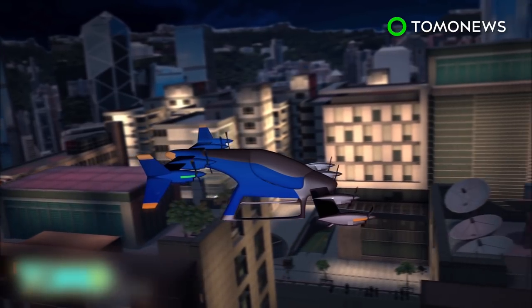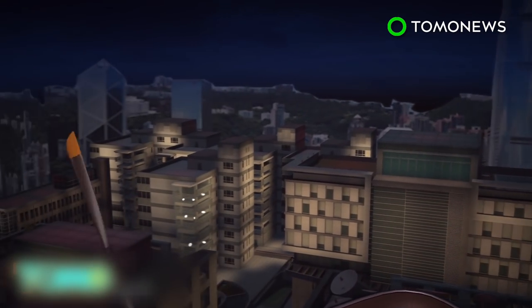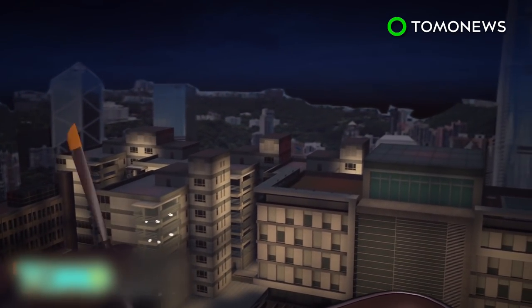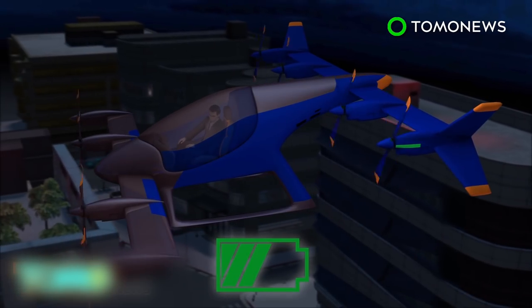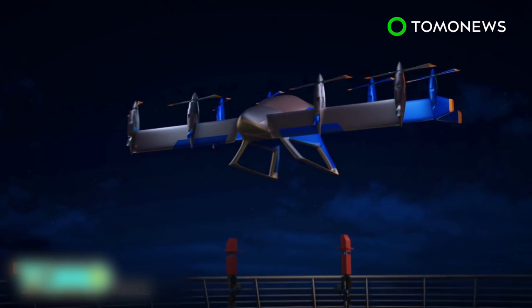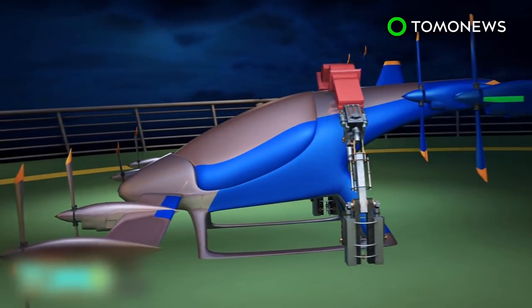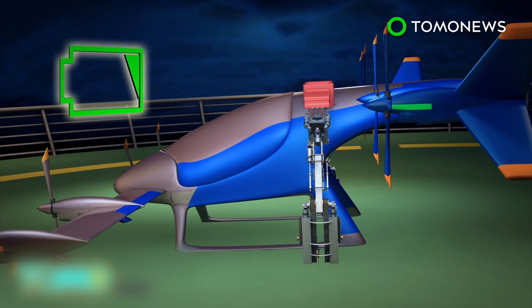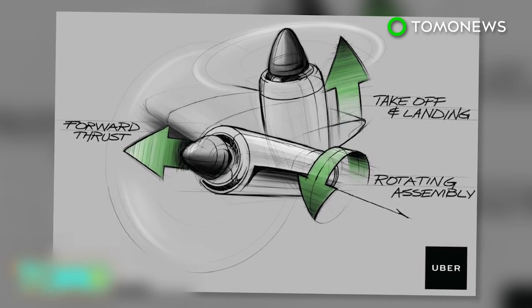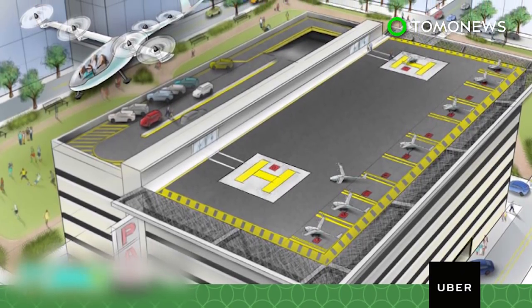Uber expects the aircraft could fly at cruise speeds of around 150 miles per hour and won't go above 10,000 feet. The VTOL would be powered by rechargeable batteries that would maintain 30 minutes of reserve energy. Uber won't manufacture the aircraft, but predicts the market will have produced them by the early 2020s. Uber needs to collaborate with governments and the private sector for this to become a reality, so that could take longer than a decade, especially on the regulatory side.